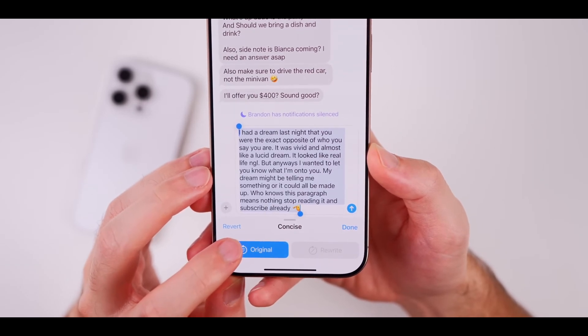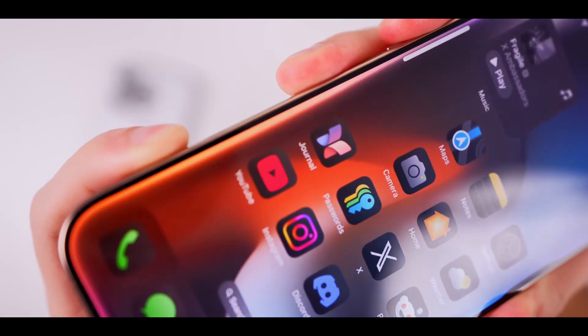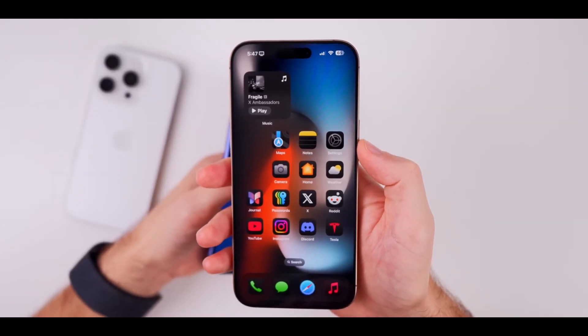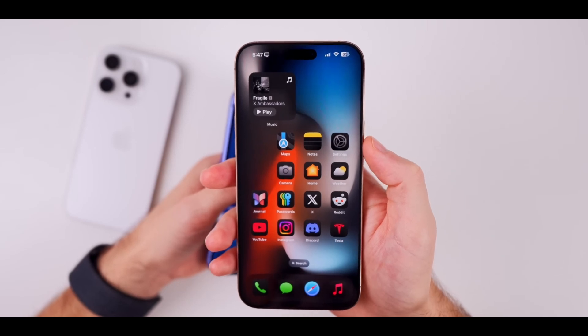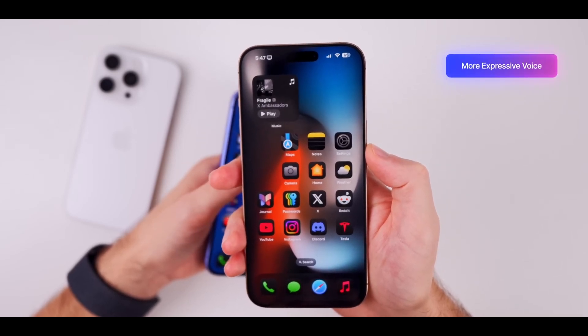If you're a Siri user, you're in for a treat. The new Siri interface is all about better voice recognition and sounds a lot more natural. With improved understanding, it makes for a way smoother and more intuitive experience when you're looking for info.